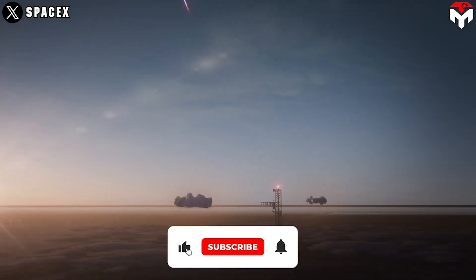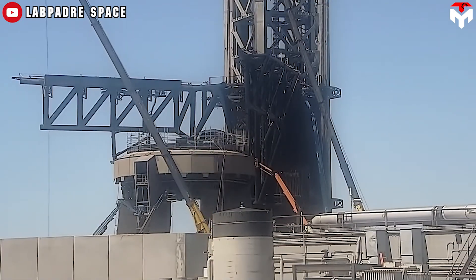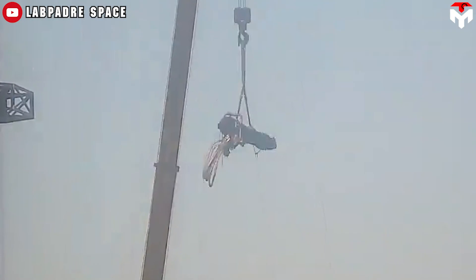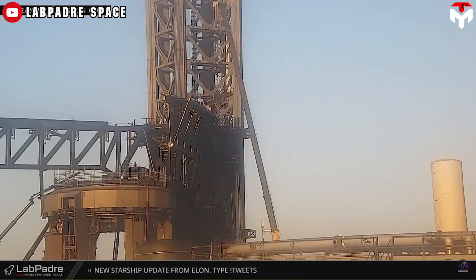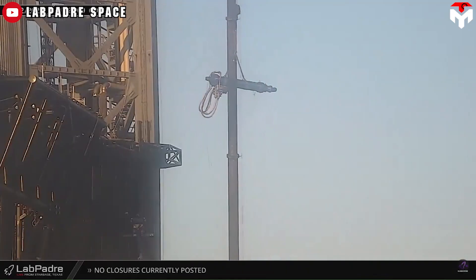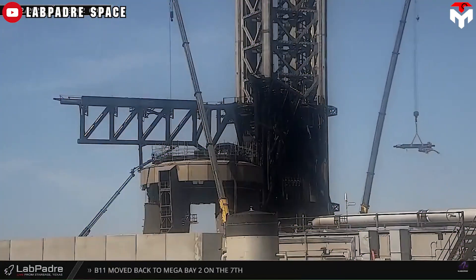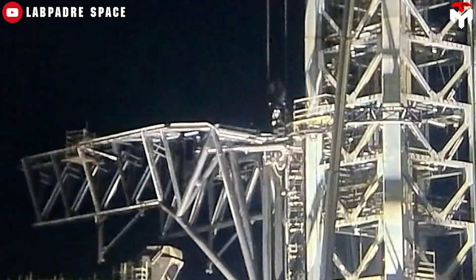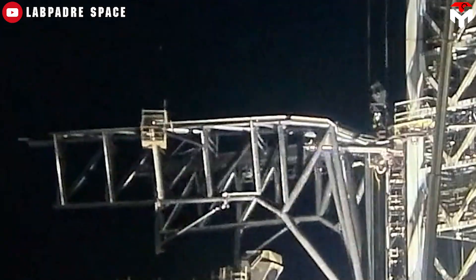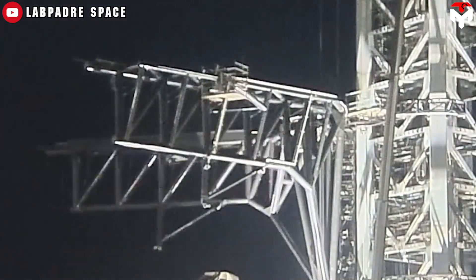While the orbital launch tower in Cape Canaveral will launch the first humans to Mars, OLIT at Starbase will catch the first booster returning to Earth. On April 12, the camera recorded activities at OLM and Starbase, with the first sign of a large hydraulic actuator on a chopstick. After working on the chopsticks for a few days, the left arm actuator was removed for an unknown reason. The replacement then happened as a new actuator was lifted and installed. Many people expect it will help the chopsticks move faster.